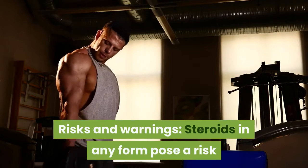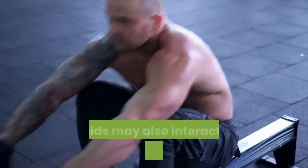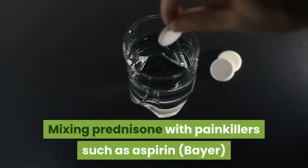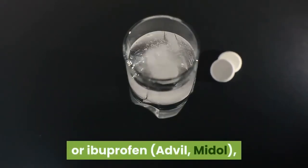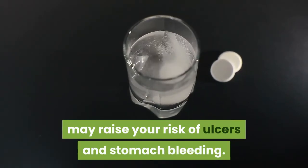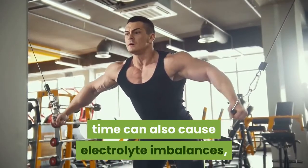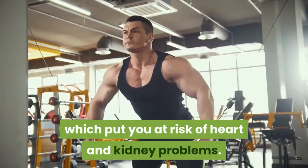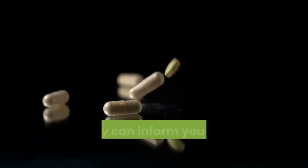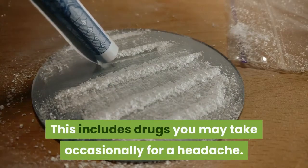Risks and warnings. Steroids in any form pose a risk if they're used over a long period of time. Steroids may also interact with other medications. Mixing prednisone with painkillers such as aspirin (Bayer) or ibuprofen (Advil, Midol) may raise your risk of ulcers and stomach bleeding. Taking NSAIDs and steroids together for a long time can also cause electrolyte imbalances, putting you at risk of heart and kidney problems. You need to let your doctor know all the medications and supplements you take so they can inform you about possible interactions — including drugs you may take occasionally for a headache.